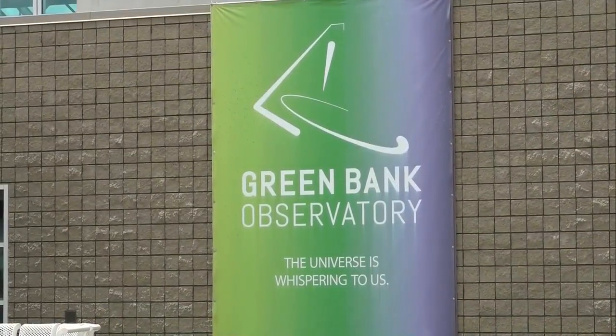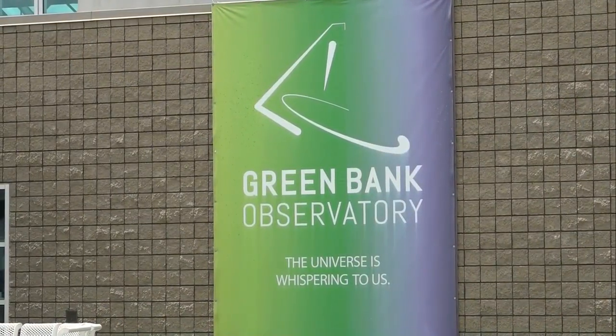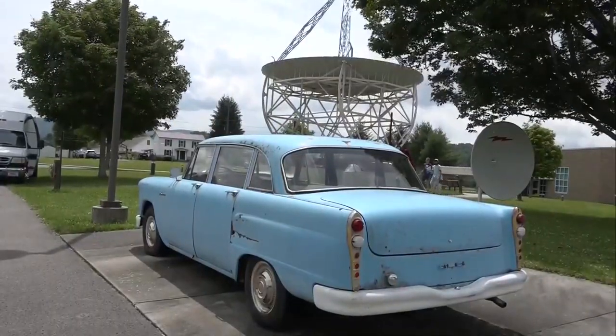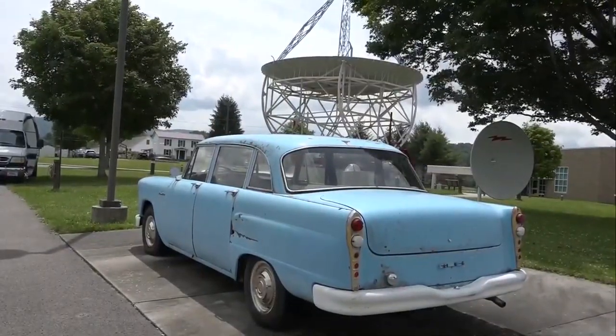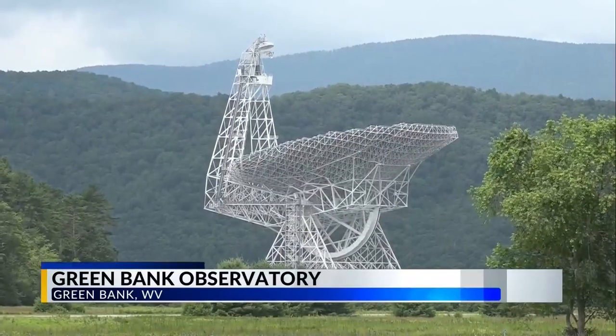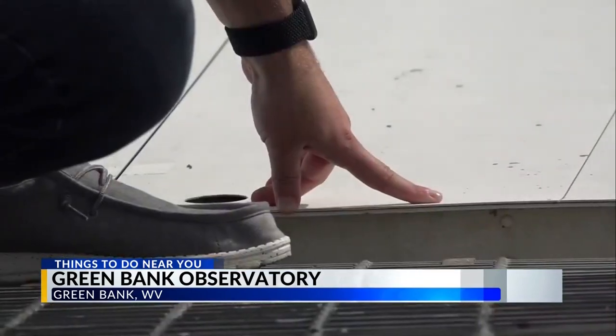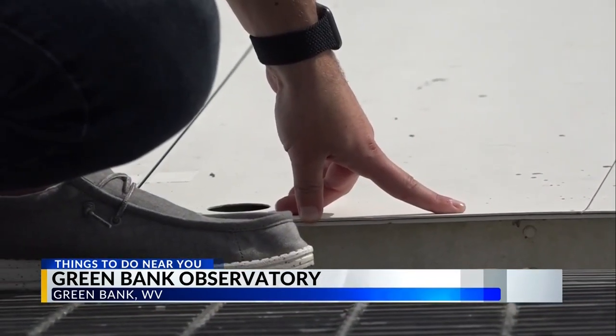Have you ever wondered how we know what we know about the universe? Well, right here in West Virginia sits one of the most influential places in the United States that helps give us that information. The Green Bank Observatory studies astronomy using the Green Bank Telescope, but this isn't the typical telescope that most people are used to seeing.